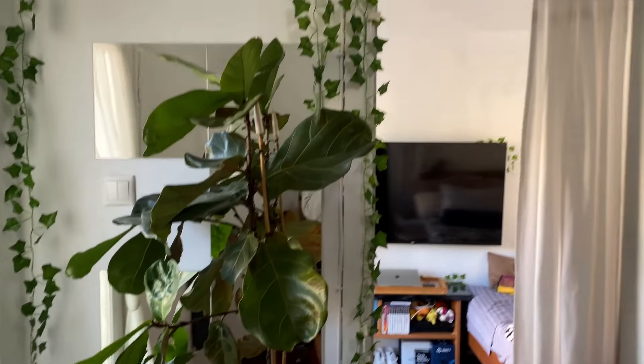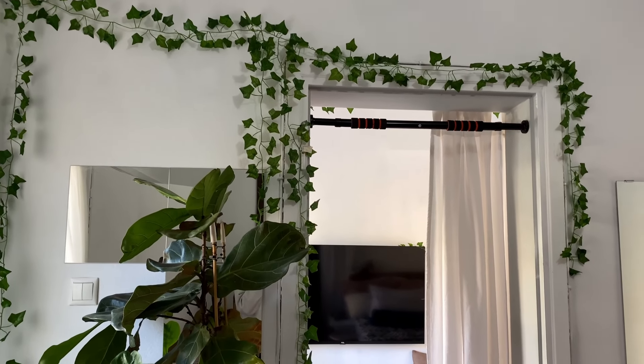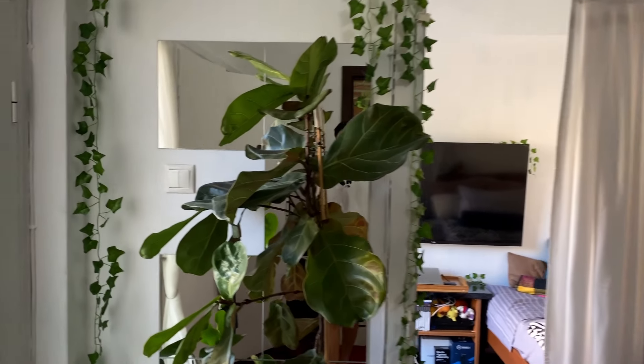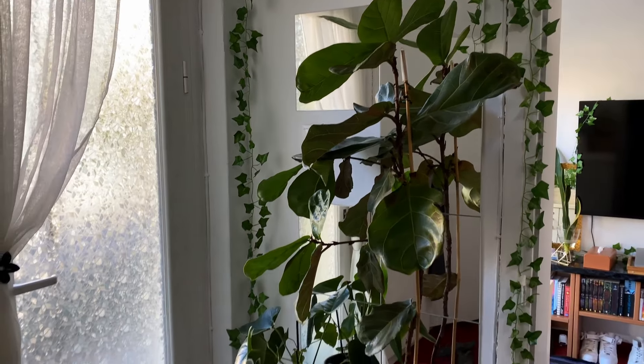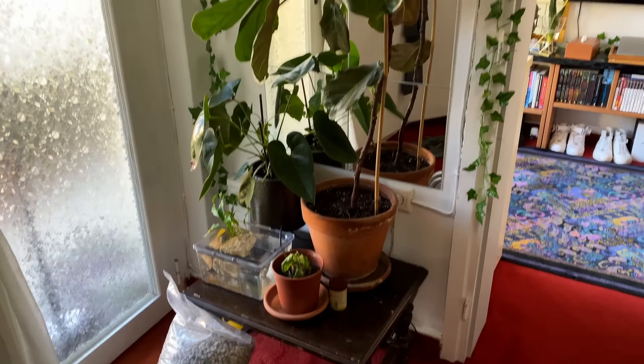My mom recently gifted me this faux ivy, which I thought would be perfect to just make the place more jungly. I'm not really into fake plants, but the ivy is an exception because they look fantastic without the problem of attracting pests, which real ivies are notorious for.